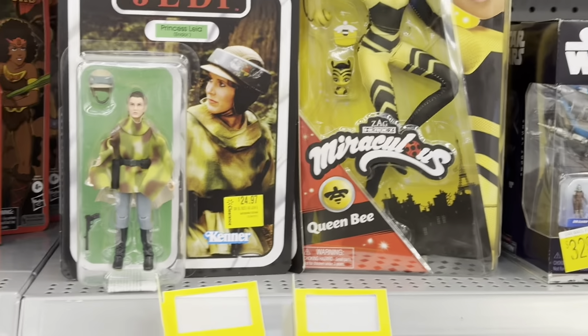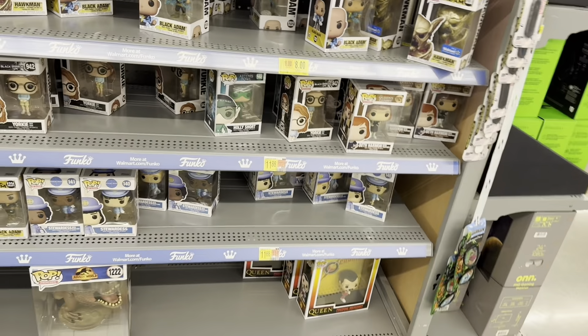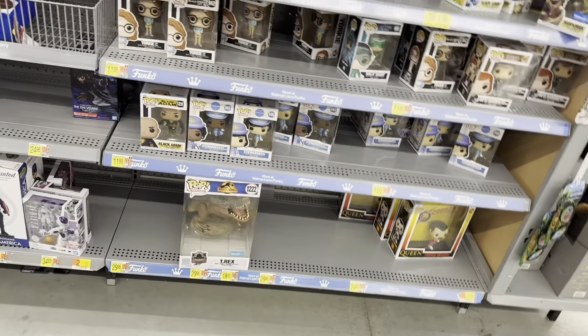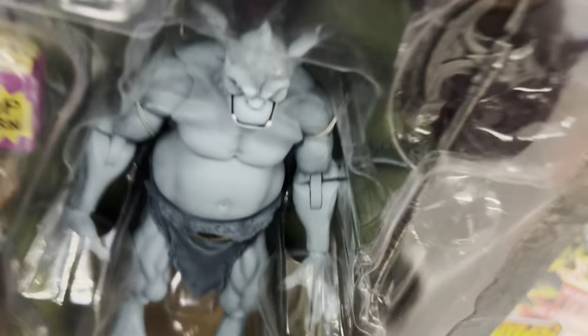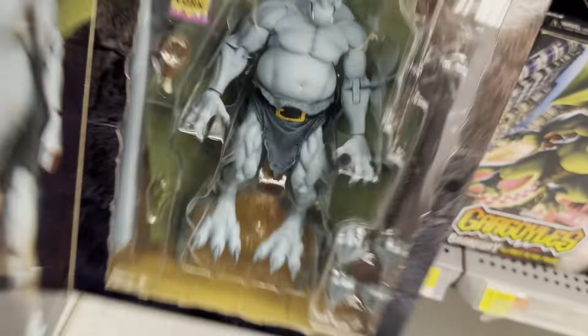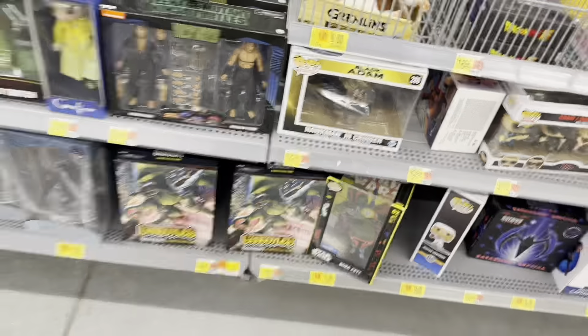We found more Funko Pops — there's Queen's Gambit, a Triceratops T-Rex which looks pretty cool, and some Gargoyles down here which is awesome. There's Broadway, one I've been hunting down for the longest time. I don't collect a lot of Gargoyles — I wasn't really into the show — so there's not much reason for me to pick it up.